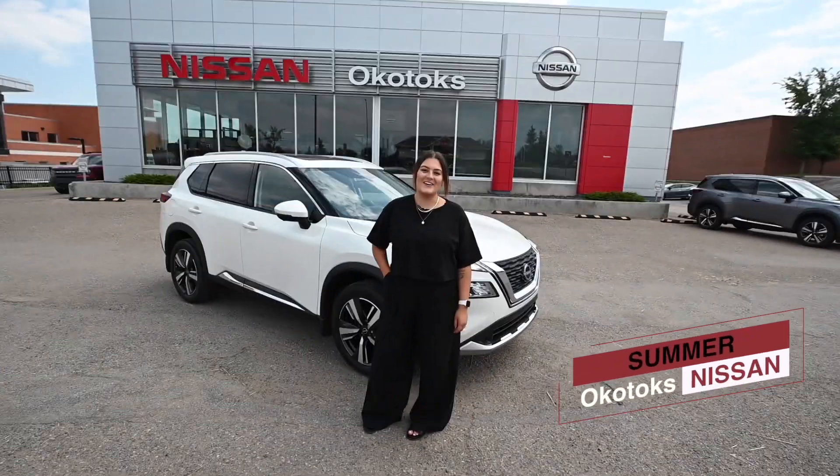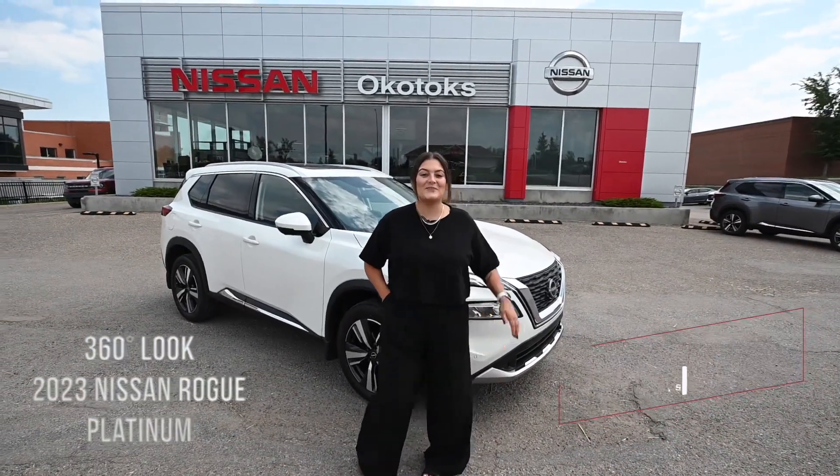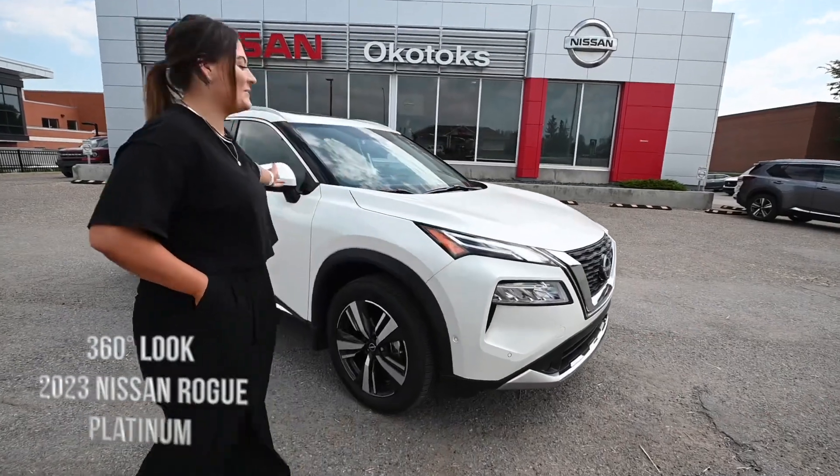Hey, this is Summer from Okotoks Nissan and this is a quick 360 look at the 2023 Nissan Rogue Platinum.